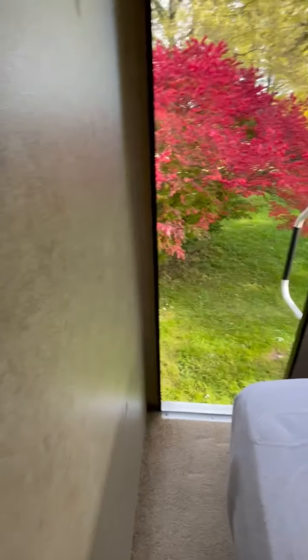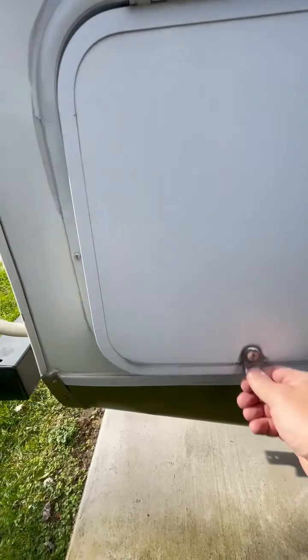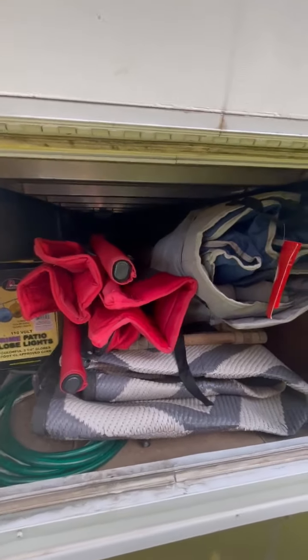There's the other door going out. I didn't put the step-out dog on it. Underneath the bed is pass-through storage — as I said, I still have my stuff in there, but it is a full pass-through storage compartment.